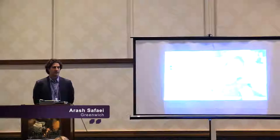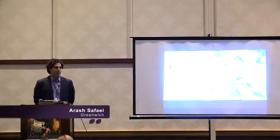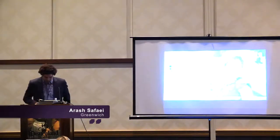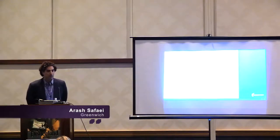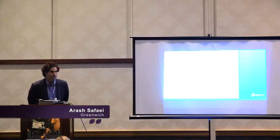My name is Arash Safai. I'm a Senior Medical Science Liaison with Greenwich Biosciences, and I am a paid employee of the company. For today's talk, we're going to review background on cannabinoid science, general about the category and cannabinoids generally. Then we'll follow up with a look at the Epidiolex clinical trials, and lastly we'll take a look at the USPI for Epidiolex.